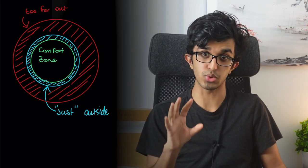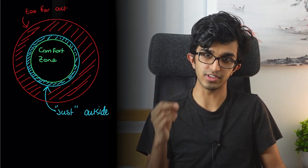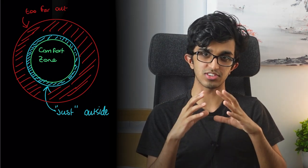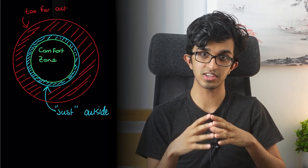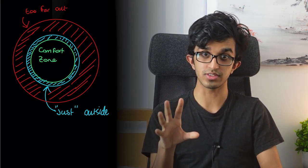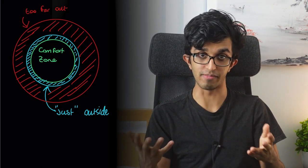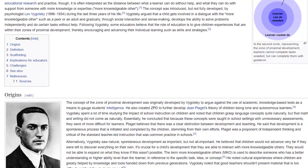Doing too many questions inside your comfort zone won't lead you to improve as much, and neither will doing too many questions too far outside your comfort zone, as you'll spend most of your time getting stuck and getting nowhere. But with questions just outside what you're currently comfortable with, you can do them with enough thought and effort, and they allow your abilities to improve much faster. This whole idea is related to the zone of proximal development, in case you're interested.